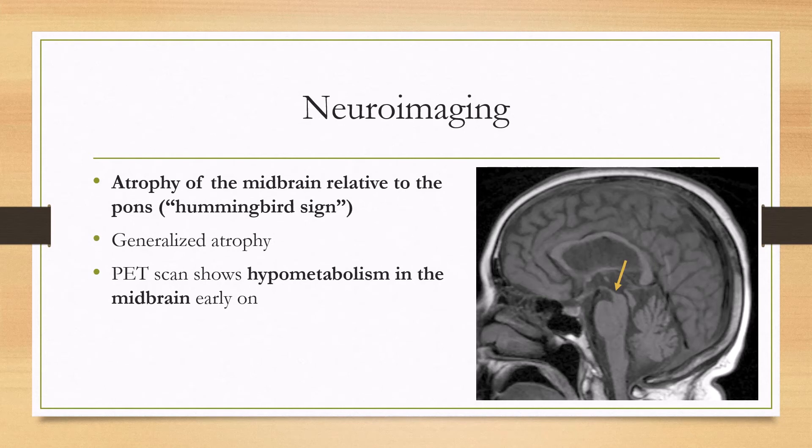For imaging, one thing that is sometimes tested is atrophy of the midbrain relative to the pons, creating what looks like a hummingbird with the beak on one side and the wings on the other — the pons is relatively preserved. There is also generalized atrophy later on. A PET scan will show hypometabolism starting in the midbrain, and later it can involve other characteristic portions of the brain such as the basal ganglia and the frontal lobes.